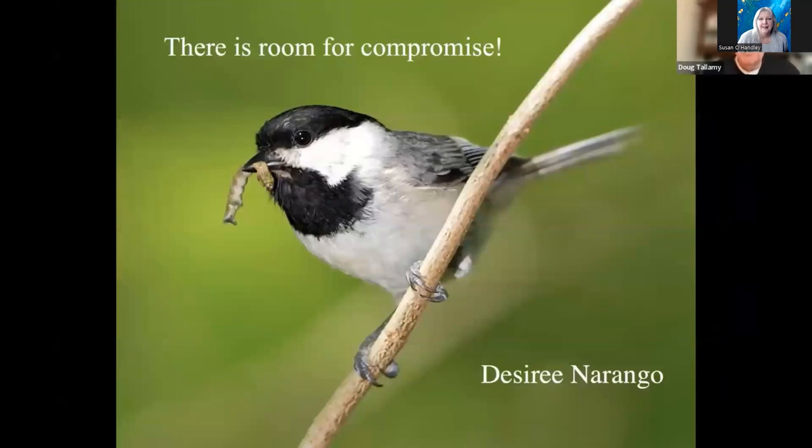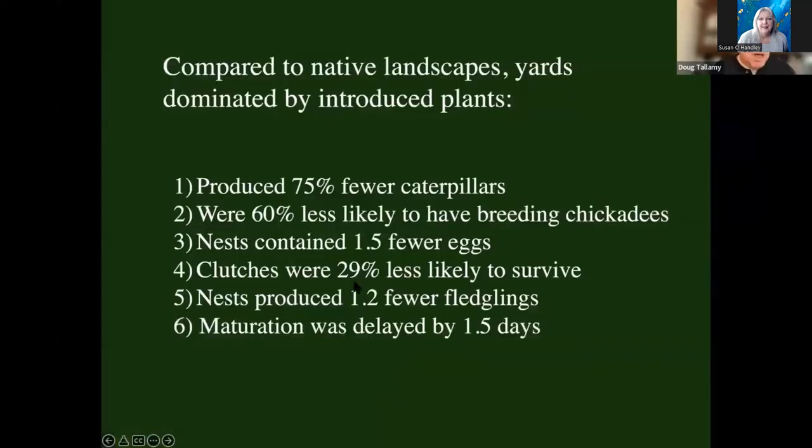Former grad student Desiree Narango has done wonderful work with chickadees in the suburbs of Washington, D.C. She asked one simple question: how well do chickadee populations do over time in suburban landscapes dominated by native plants versus ones dominated by introduced ornamentals? When dominated by introduced ornamentals, those landscapes produce 75% fewer caterpillars — so there's 75% less bird food to begin with. They were 60% less likely to have breeding chickadees at all. The chickadees would come and look around and say, 'There's not enough food here — we're not even going to try to reproduce.' If they did try to reproduce, they laid 1.5 fewer eggs, clutches were 29% less likely to survive, produced 1.2 fewer fledglings, and it took 1.5 days longer.